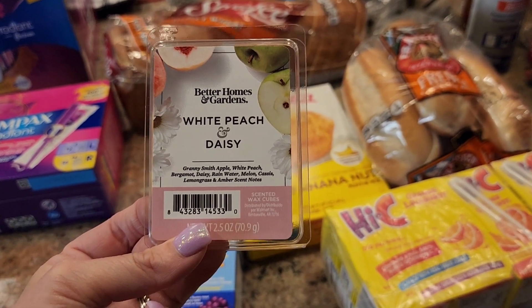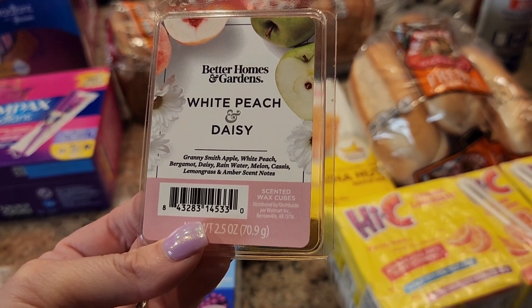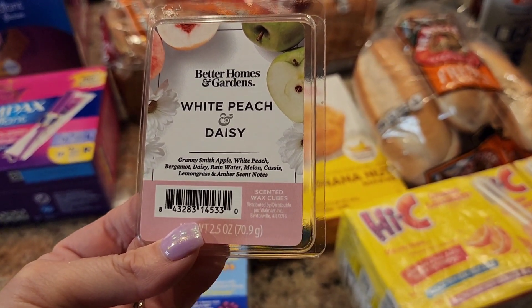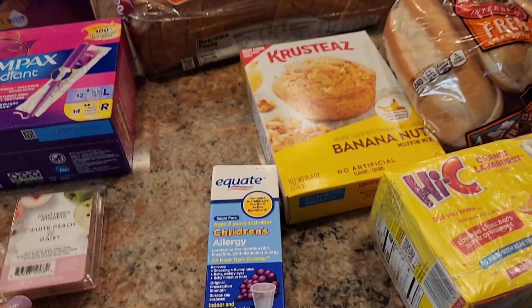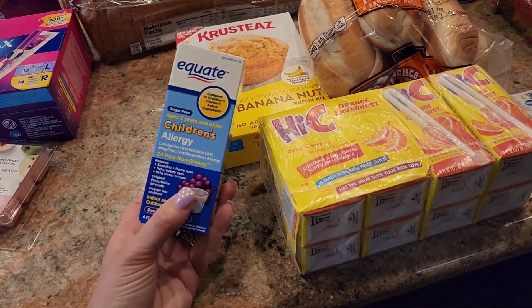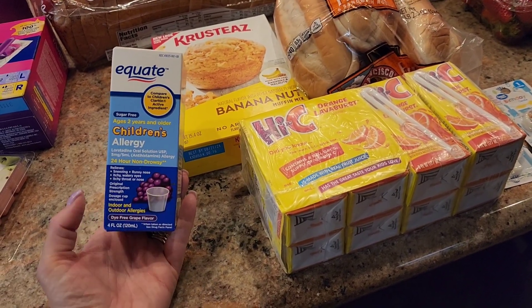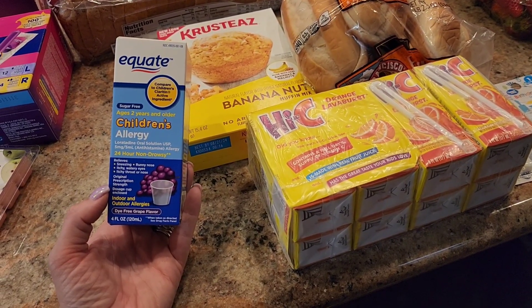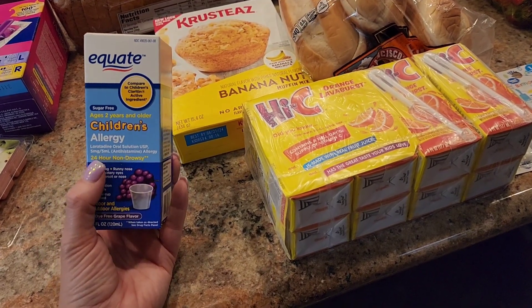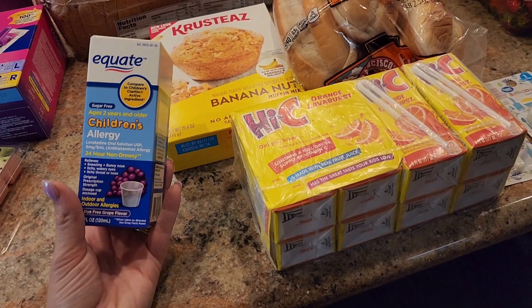The scent notes are Granny Smith apple, white peach, bergamot, daisy, rainwater, melon, cassis, lemongrass, and amber. Ronan's been struggling with allergies with all of the citrus trees and flowers blooming outside, so I needed to get some more children's allergy medicine — the non-drowsy kind. I just got the Equate, which is the Walmart brand. And then there's Krusteaz banana nut muffin mix.